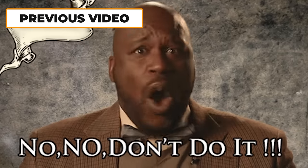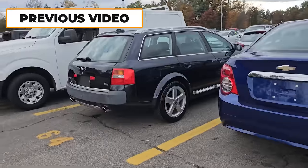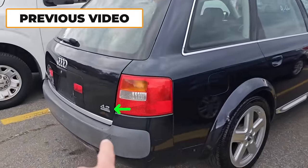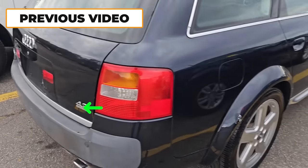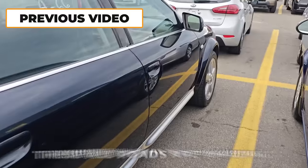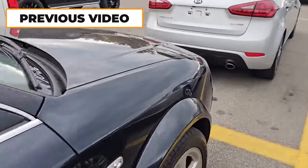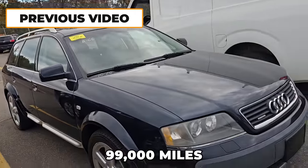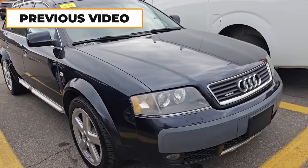Don't do it, Craig. Don't do it. You know you don't need an old Audi. I can't help it. Let's go check this car out. This is a 2004 Audi Allroad with a 4.2 liter V8 quattro all-wheel drive. These all-roads are amazing — wide body, nice wheels, adjustable suspension. This car has 99,000 miles and it's a one owner.